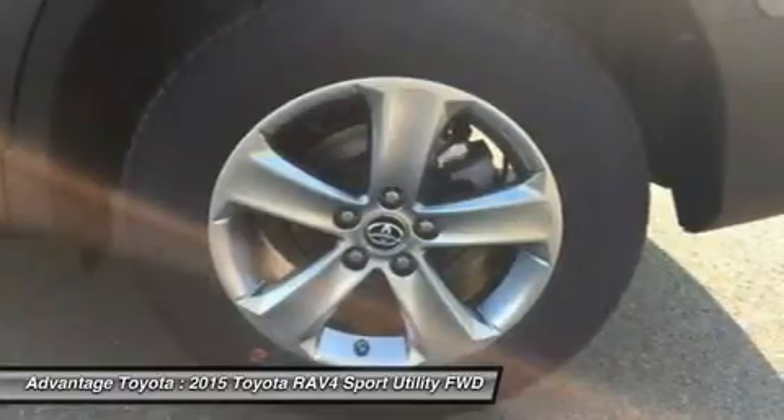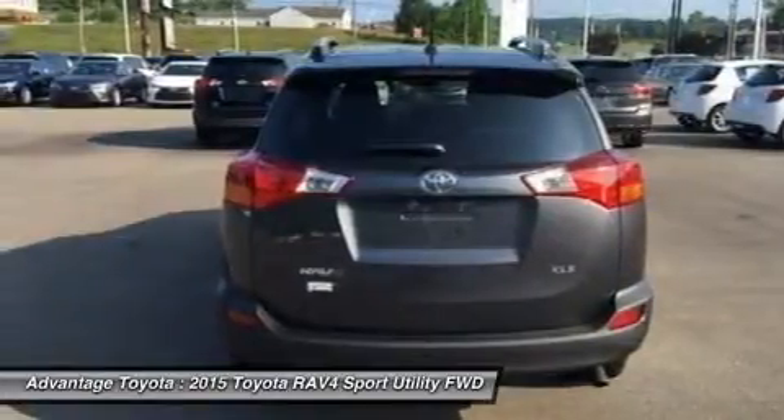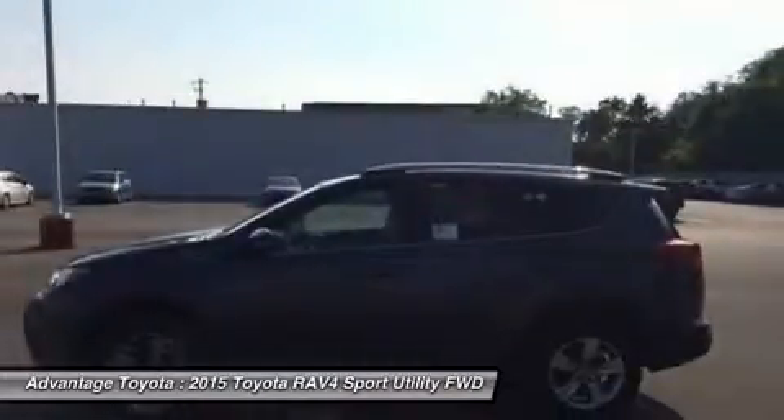RAV4's standard 2.5L engine produces 176 horsepower along with 172 lb-ft of torque to make short work of long roads. With the pull of the handle, passengers can recline the rear seatbacks and enjoy the ride.